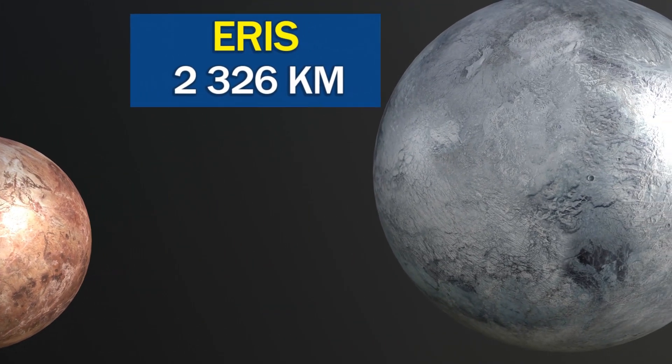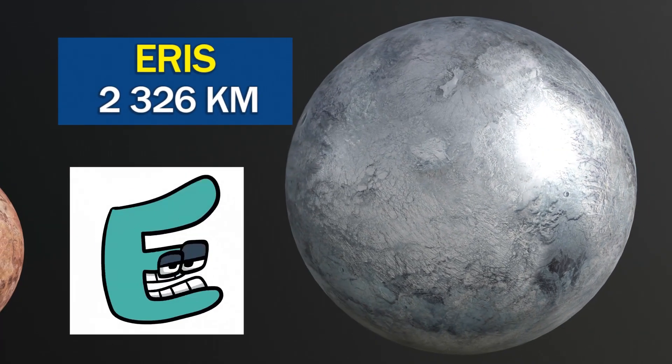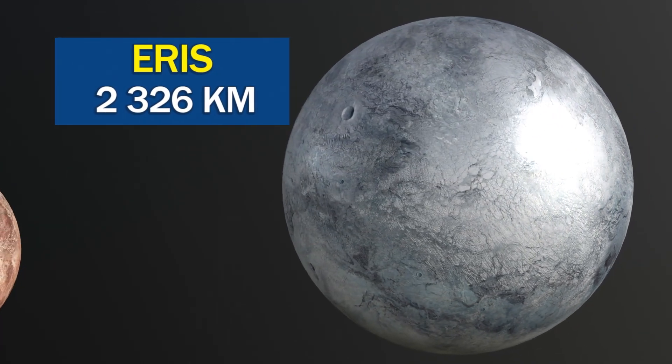Eris has a moon, Dysnomia, which was the first known moon of a dwarf planet.